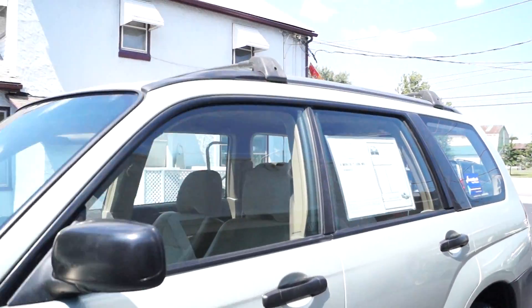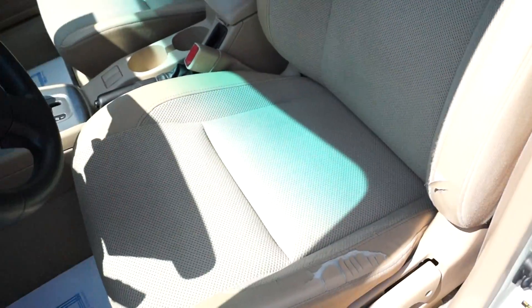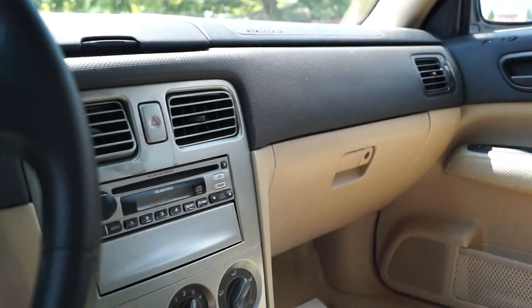Take a look inside. It's a pretty clean car with power windows, locks, and mirrors. Typical leather wrap peeling on the Subaru. 158K, CD, AC.